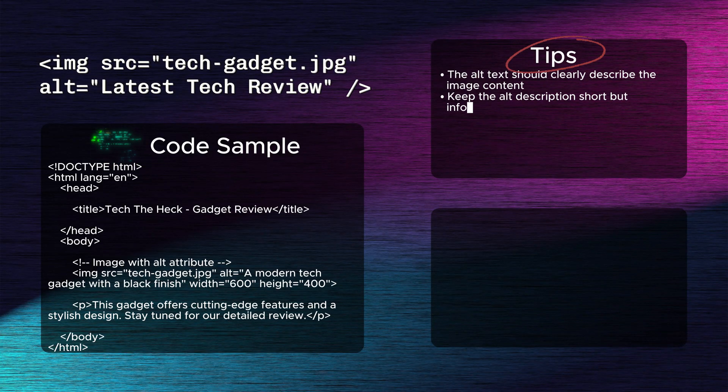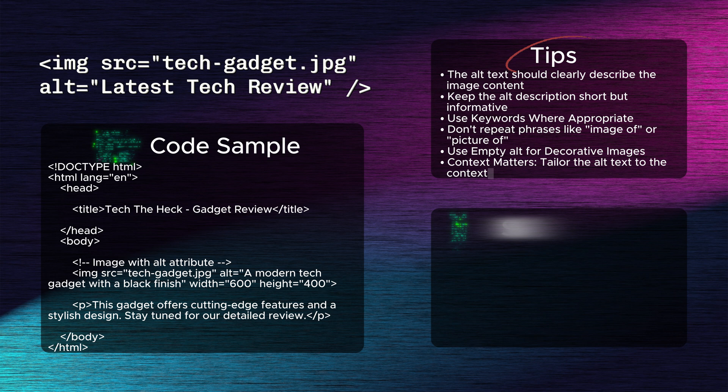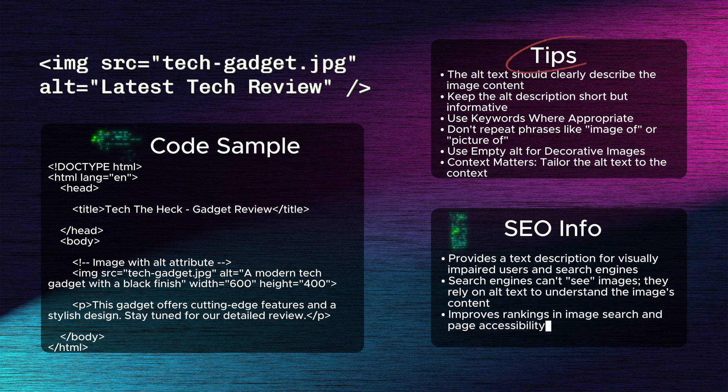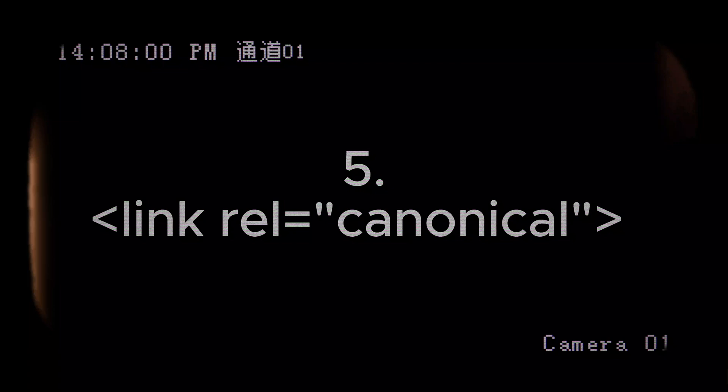Fourth: the alt attribute. The alt attribute is used in image tags to provide a text description for visually impaired users and search engines. It's crucial for SEO because search engines can't see images — they rely on alt text to understand the image's content, helping improve rankings in image search and page accessibility.